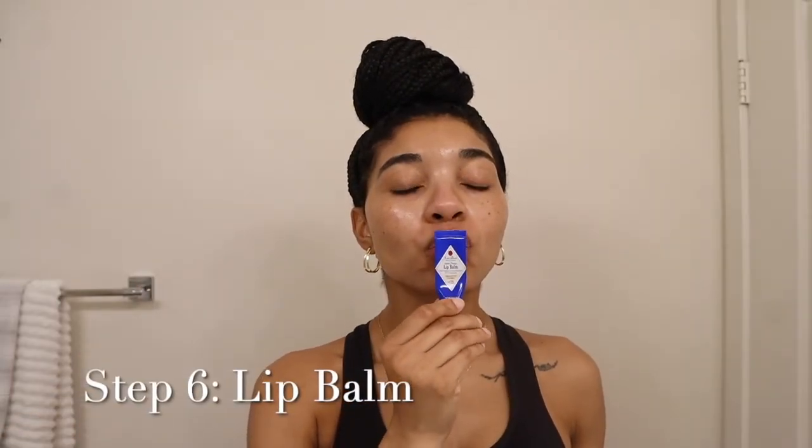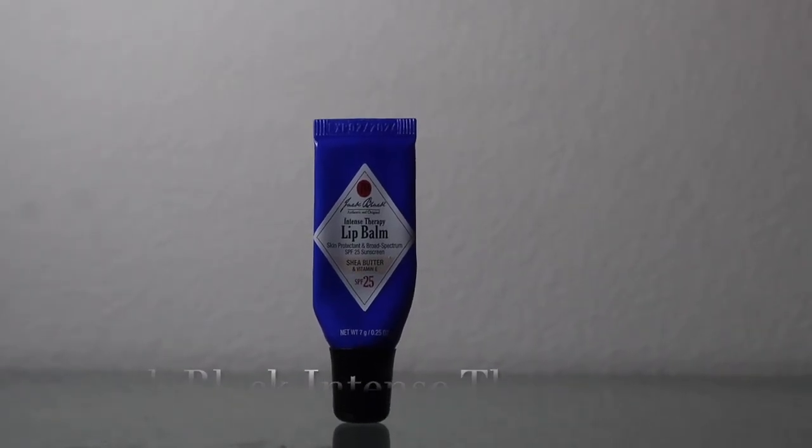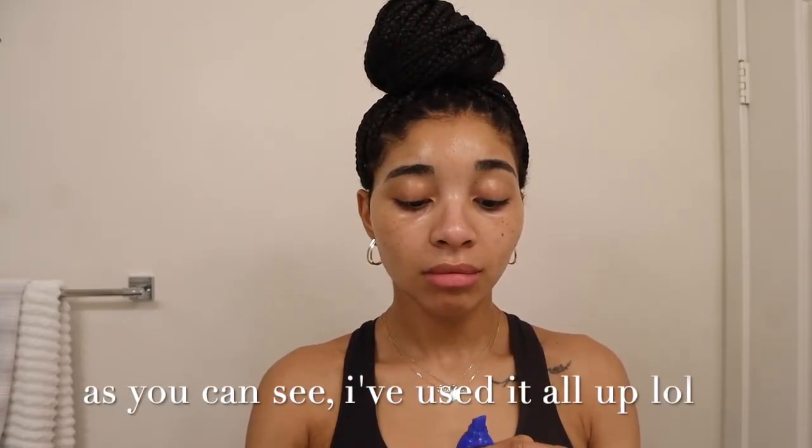Last but not least is my lip balm. I never get that white ring on my lips that some of us with bigger lips get. My lips are always moisturized — they never chap or crack. I can't rave about this enough. If you're going to buy any of the products I've used in this video, this is the one you should buy.